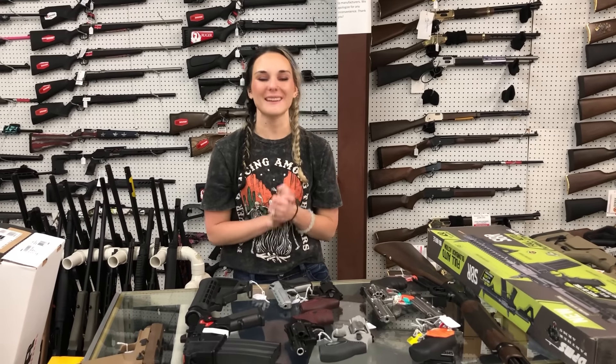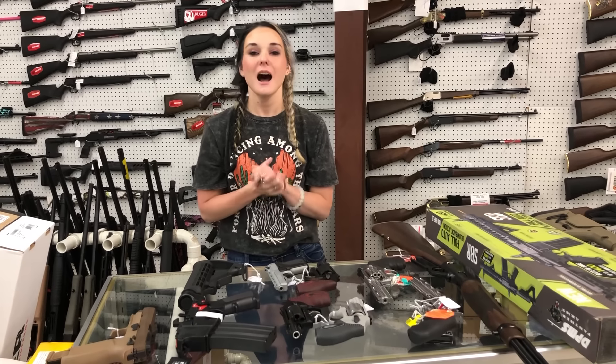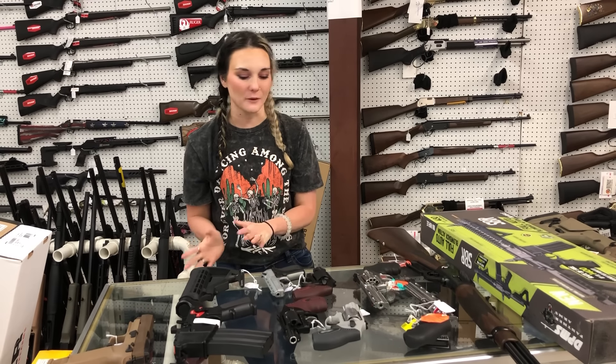Hey y'all, it's Amber from Exile. Happy Thursday, everybody! I hope everybody's had a fantastic week. I'm going to do a quick video for everybody.